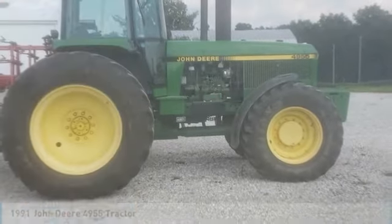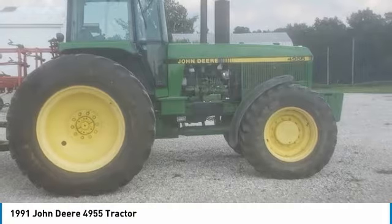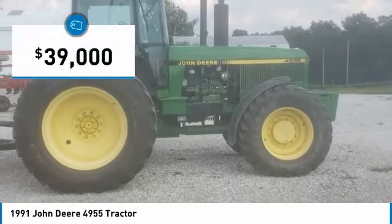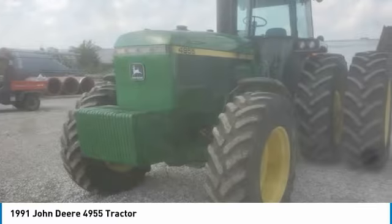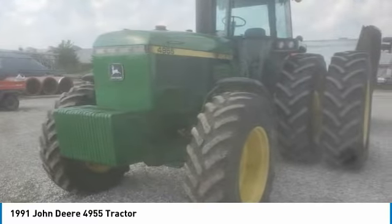1991 John Deere 4,955 tractor for sale in Dale, Indiana 47523. Get ready to maximize your efforts in the field with this 1991 John Deere 4,955 tractor. This durable tractor has been very well maintained, which has enabled its work-ready condition. Nothing runs like a Deere, and this 4,955 is no exception.